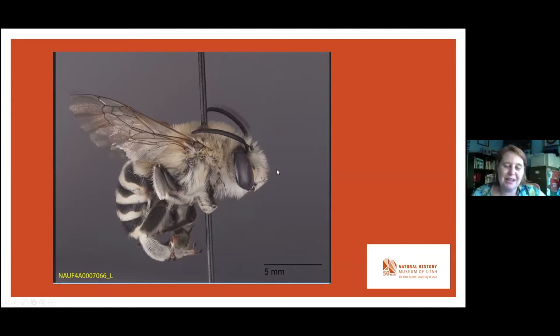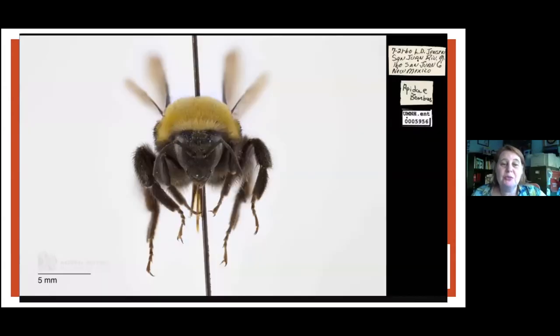This is Bombus — the bumble bees — which are actually trickier to identify than you would think.